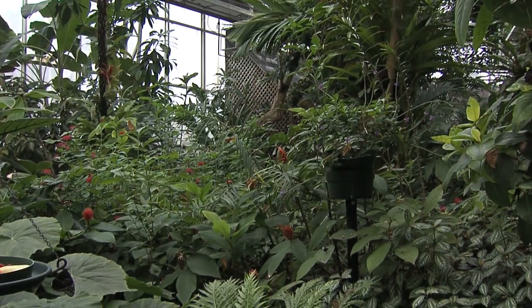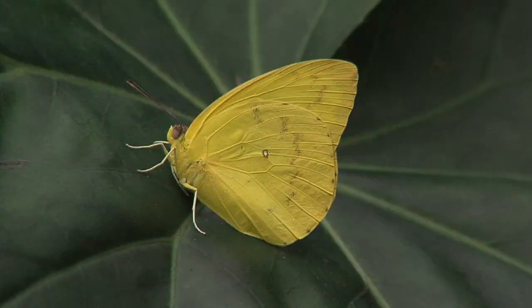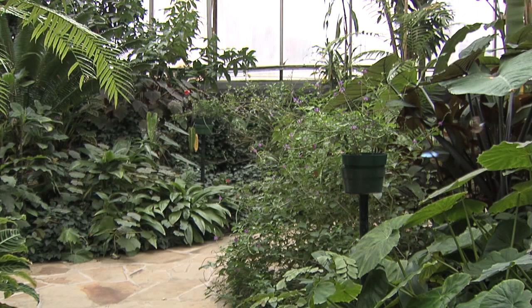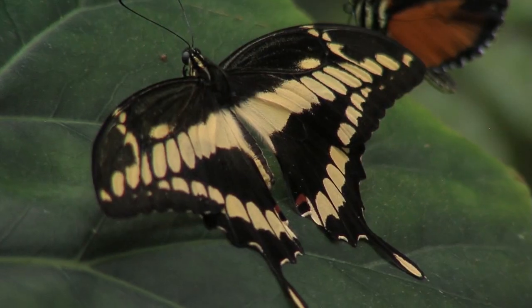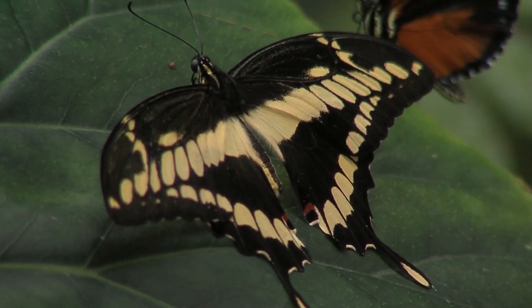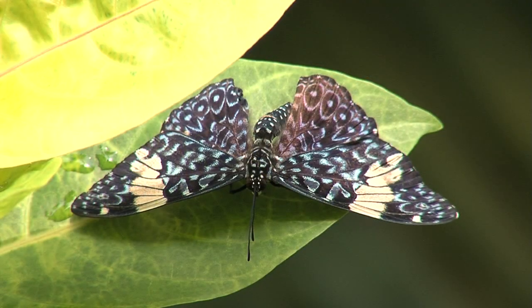So between the two of us, people can learn a lot about butterflies during this exhibit. The Botanic Garden asks everyone to please follow their rules — the big rule is don't touch the butterflies. Everybody says, 'I'm not going to hurt it, I'm just going to touch it,' and that's true — nobody wants to hurt a butterfly. But we have over a thousand people come through a day, and if everybody started touching, the butterfly would get worn down pretty quickly.